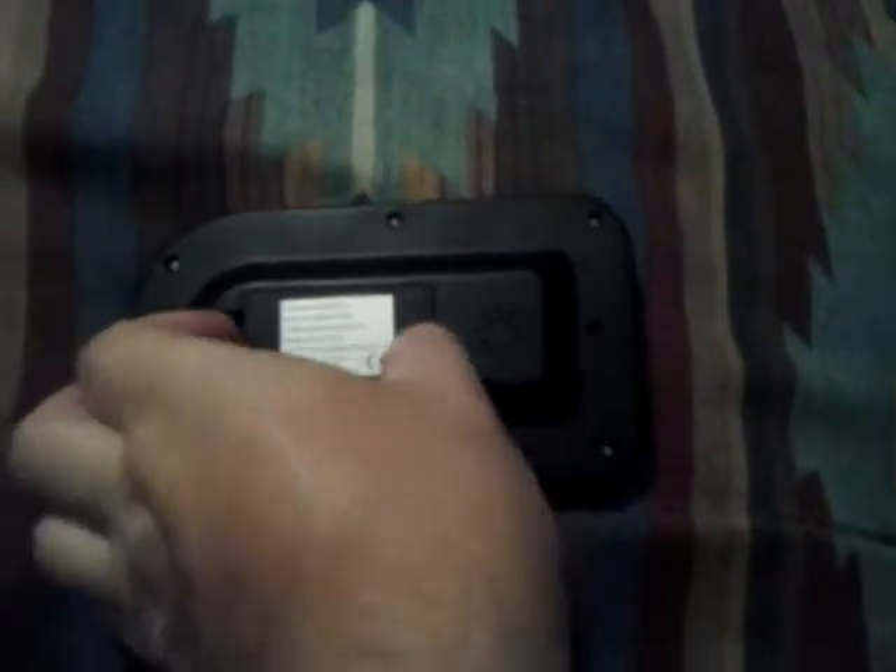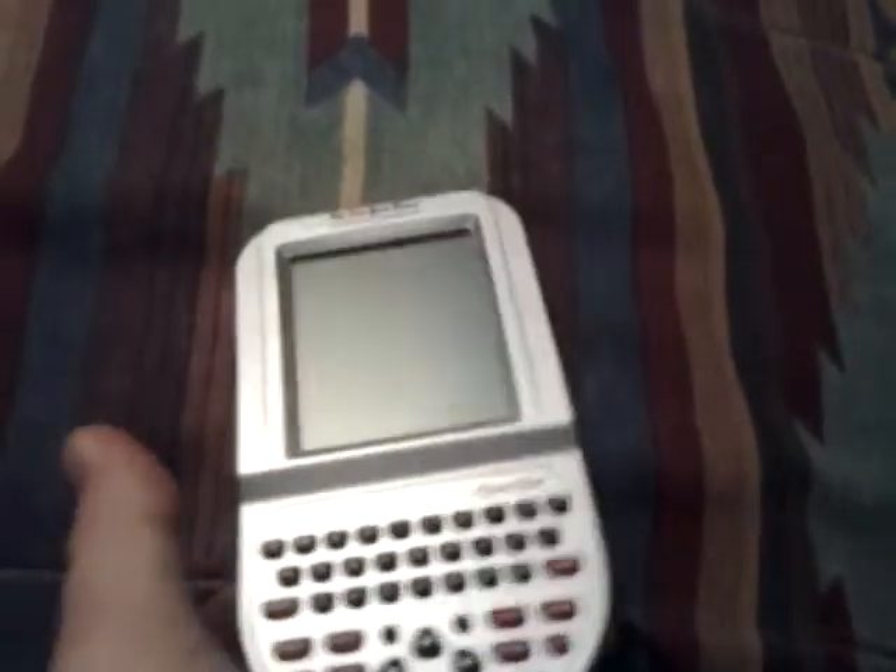Here's where the batteries go, and it has a little speaker because it has voice. Let's turn it on. Welcome. Now you have a few settings you can do — you can do your auto check — sorry about the screen guys, it's hard to capture.